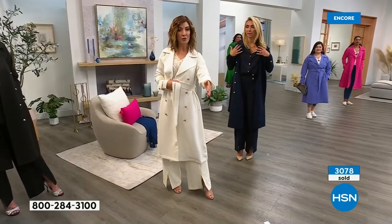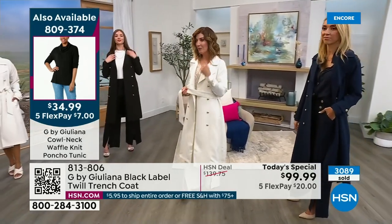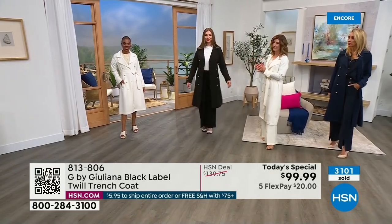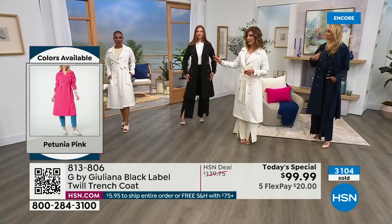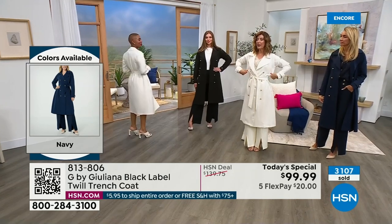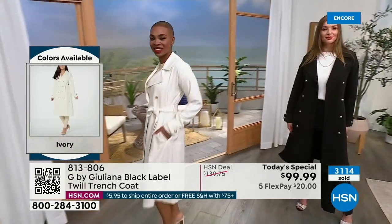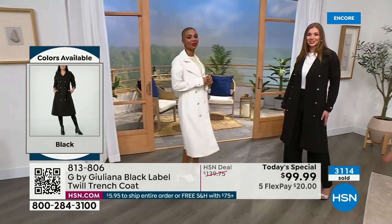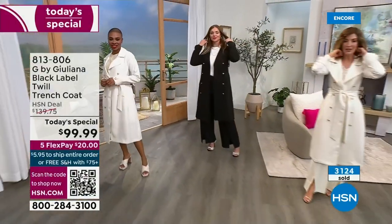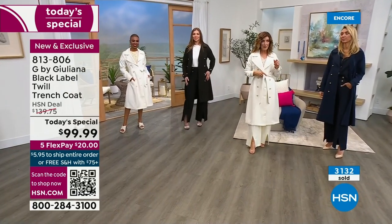I'm in the extra small, Dagmara's in the medium black - black is so beautiful and classic. Chalene and I are both wearing ivory, in extra small and extra extra small. There's still room to breathe; it's still a coat you can wear over a layer. Don't worry about the hip or waist because of that extra beautiful A-line shape. If you want that hourglass shape, cinch the waist; if you want to wear it relaxed and open, that works too.